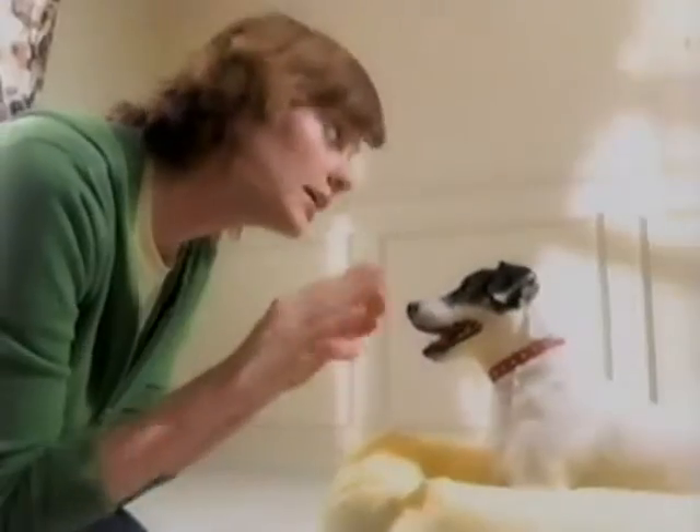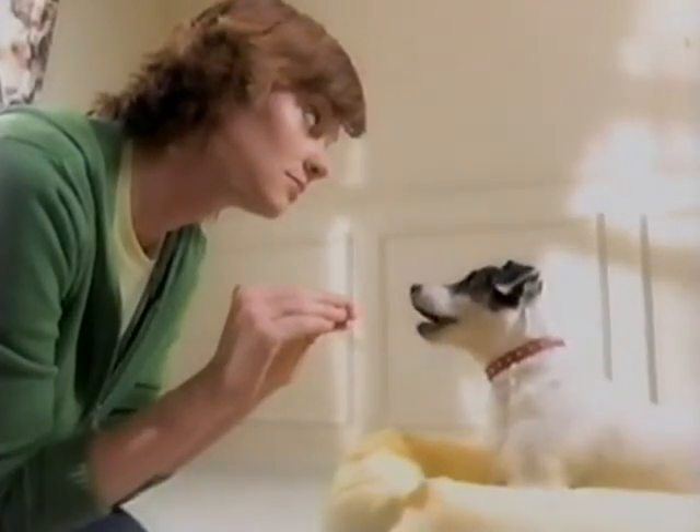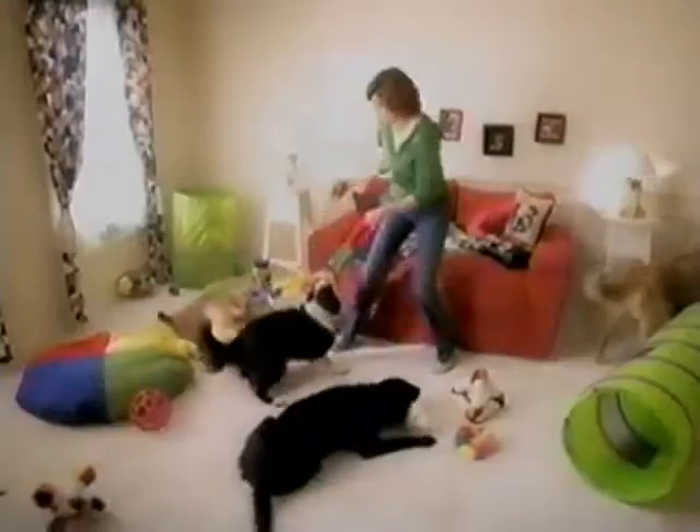A doggy daycare. Use your inside voice. Things can get a little hectic, not to mention messy. Mr. Jiggles.